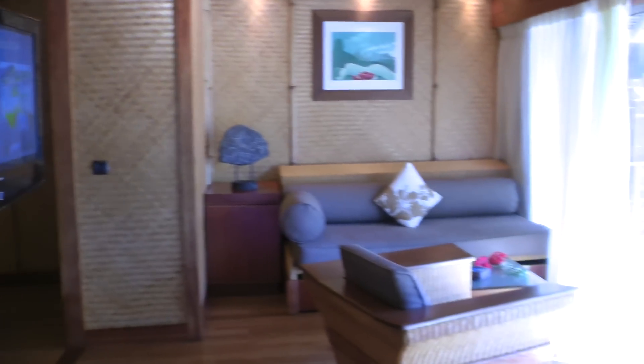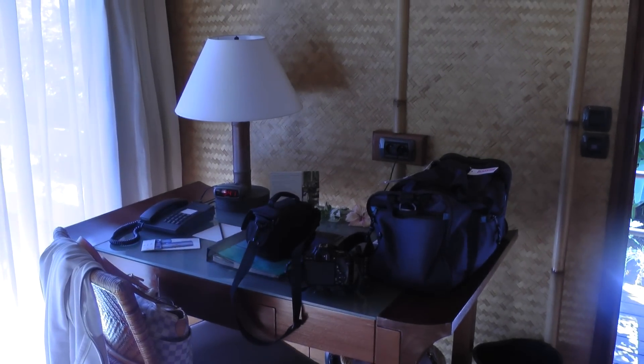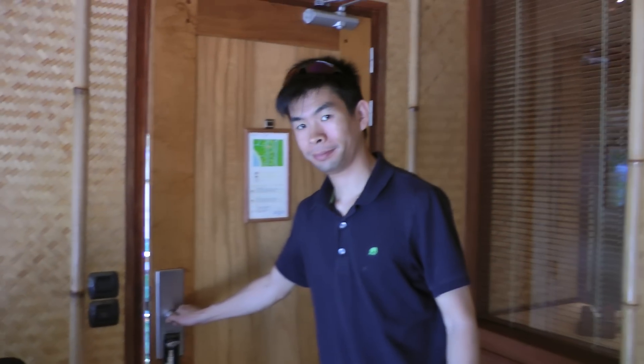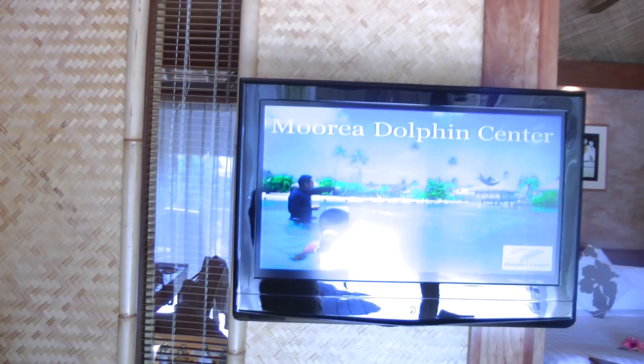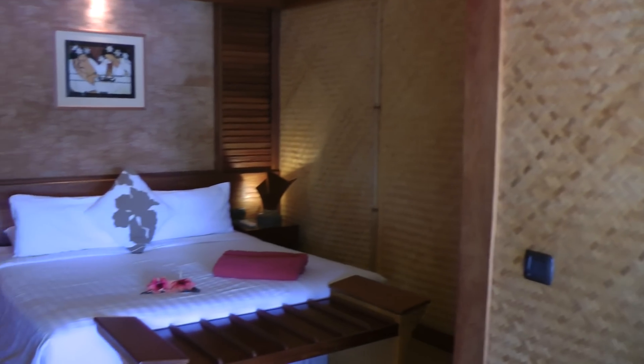There's a little living room, a little desk over there, and there's a flat screen TV.